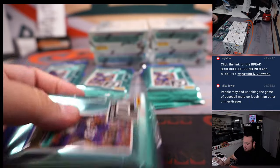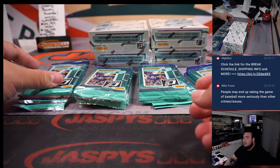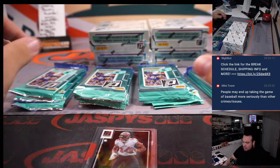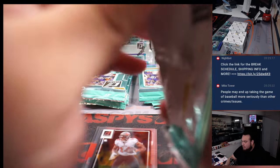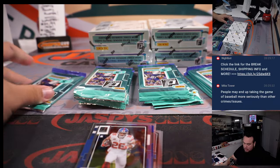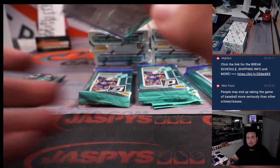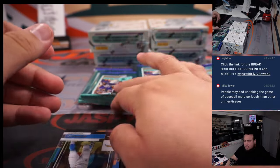Much better price point obviously. I know the draft class has to do with it, although I think this draft class is not bad at all. They have a good mix of case hits and super short-printed cards, amongst rookies and good vet cards as well. All in all, it's not a bad box — I think it's like $125-130 a box. You get one auto, potentially another numbered card, maybe some rookie inserts. Pretty solid.